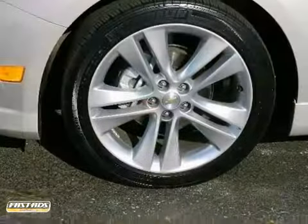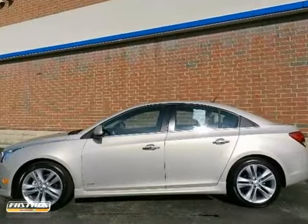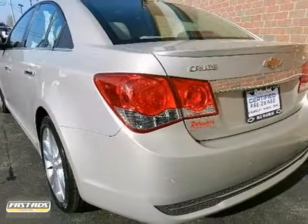This incredible Cruze offers the best of all worlds, with its amazing handling, spacious interior, peppy performance, and superb fuel economy. See it for yourself today.